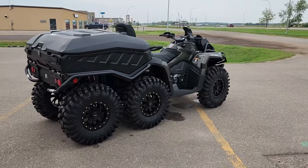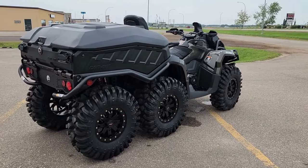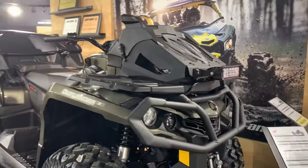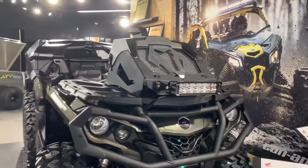The ATV's independent double wishbone suspension provides 10.5 inches of travel in the front and 10.0 inches in the rear, ensuring a smooth ride over rough terrain.